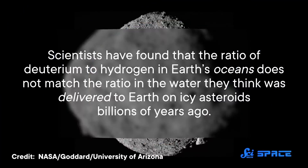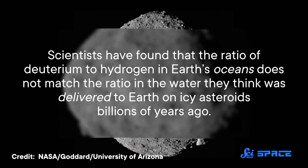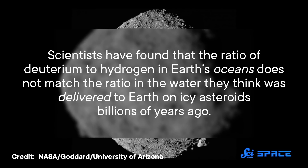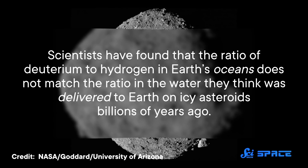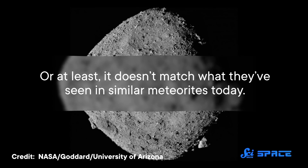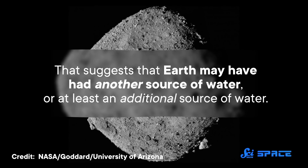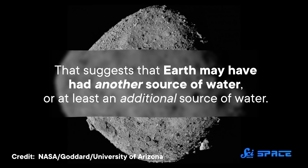Scientists have found that the ratio of deuterium to hydrogen in Earth's oceans does not match the ratio in the water they think was delivered to Earth on icy asteroids billions of years ago — or at least it doesn't match what they've seen in similar meteorites today. That suggests that Earth may have had another source of water, or at least an additional source of water. And in this new paper, one team tried finding it by turning to the Sun.